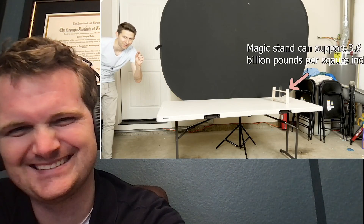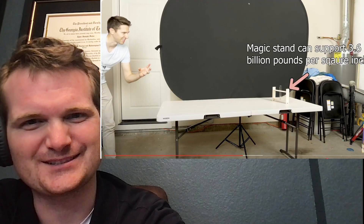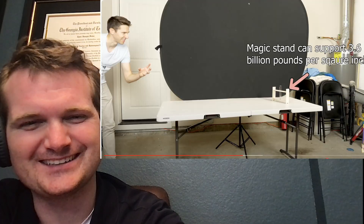Now let's redo this experiment with a magic stand that can support the weight of 100 billion kilograms in that tiny little centimeter cube - a magic stand that can support 3.6 billion pounds per square inch. Because this is so dense, it has its own gravitational force. What it feels like is that when you start to walk closer to it, it's like starting to walk down a steep downhill, because the gravity is pulling you towards the neutron star instead of straight down towards the Earth. So gravity seems to be pointing towards the drop of the neutron star instead of straight down.